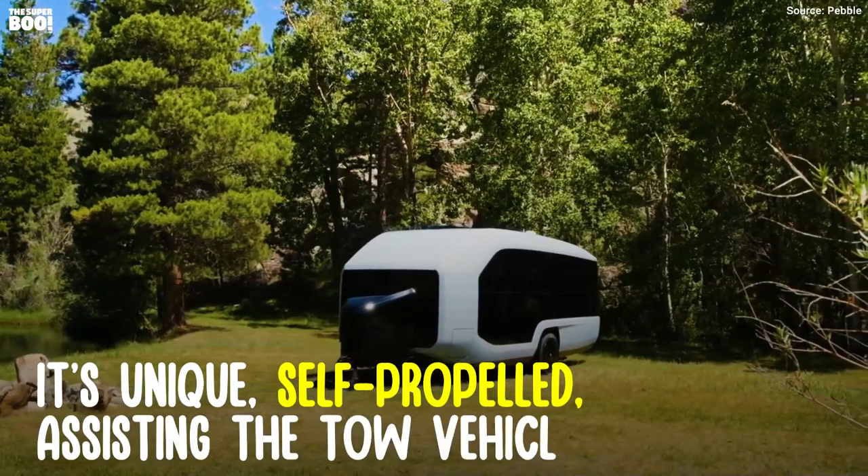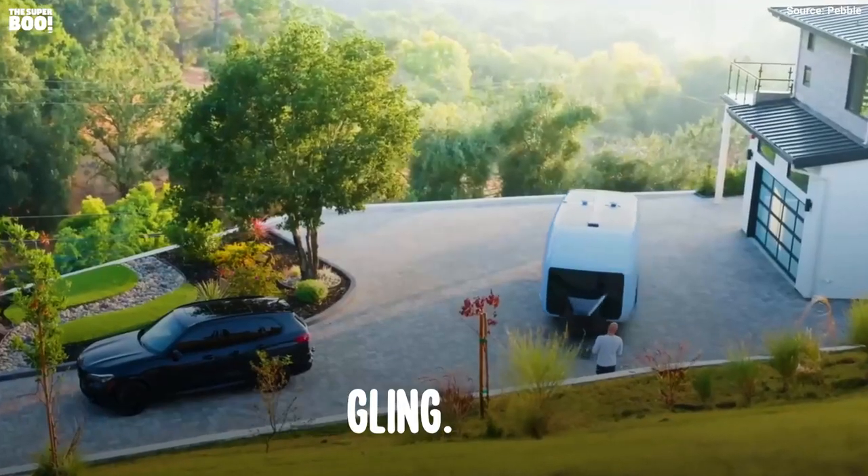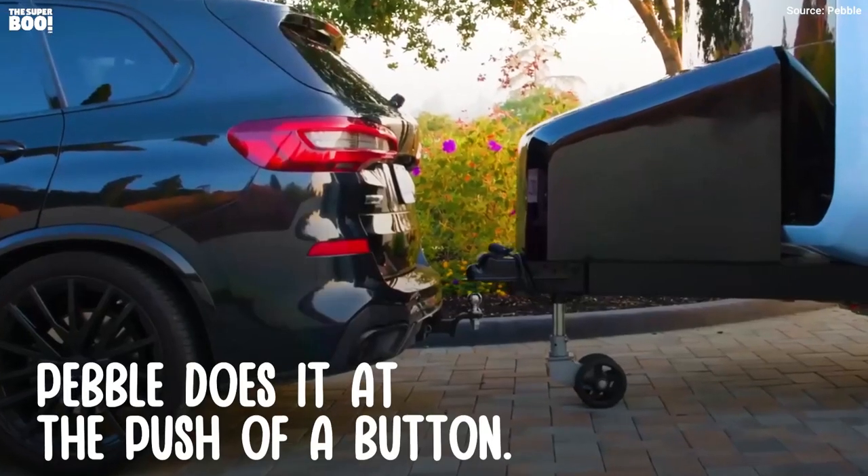It's unique — self-propelled, assisting the tow vehicle. No more struggling. Pebble does it at the push of a button.